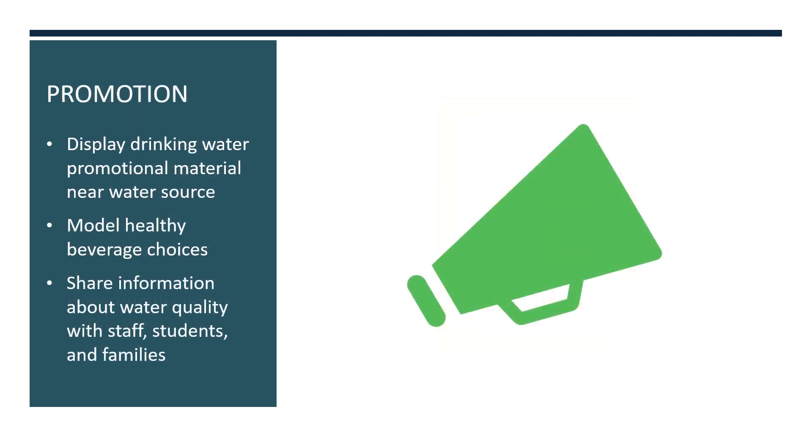There are several ways to promote water that can help build demand for it. Ideally, promotional materials are displayed near water sources. This could include posters and signs, as well as footprints on the floor leading to the water fountain. We will share examples of promotion materials in the next learning module. Another form of promotion is for adults to model healthy beverage choices, including drinking water rather than sugary drinks in classrooms and other parts of the school.